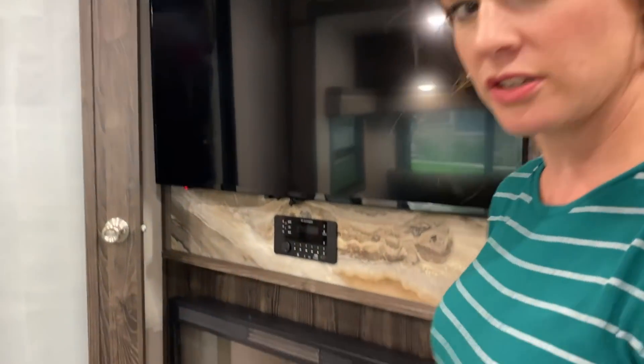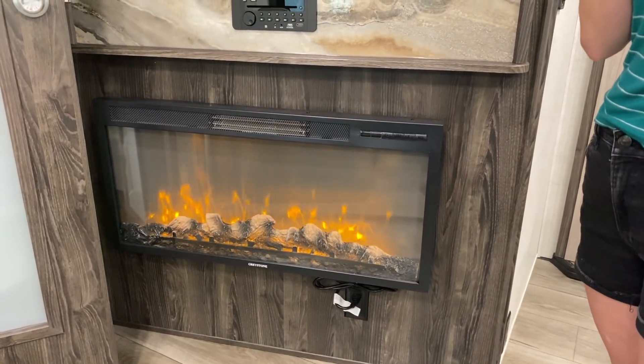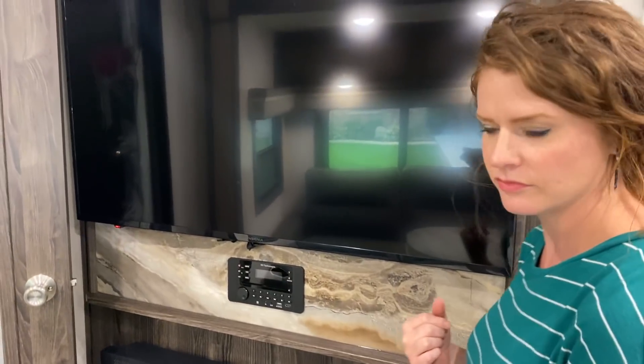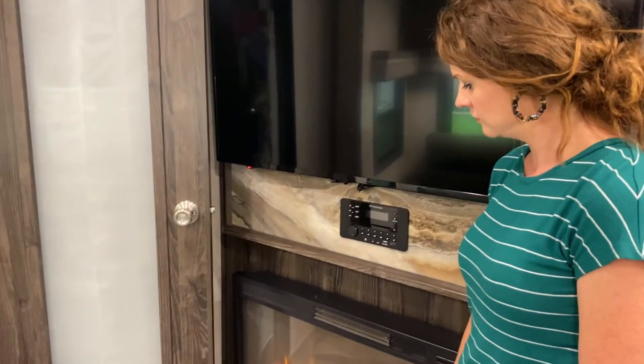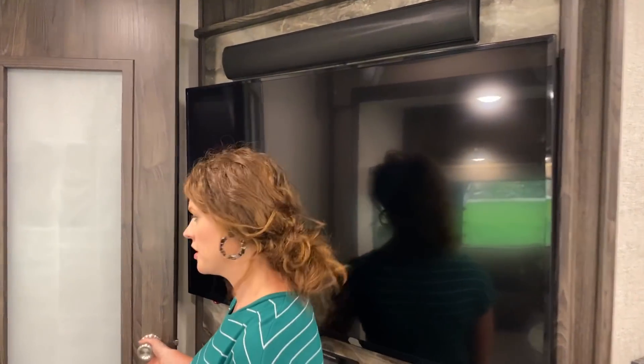Show them our fireplace. It's actually pretty — and it actually really heats up. Yep, because it's electric. The cool thing about these fireplaces is when you're plugged into shore power — meaning hooked up at an RV park — you get free heat because it's electric instead of having to use your propane.